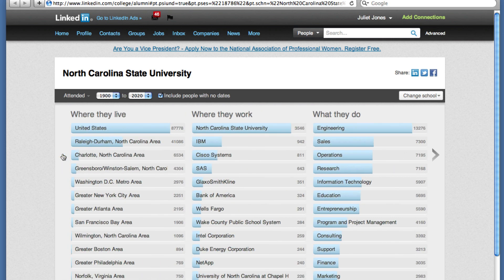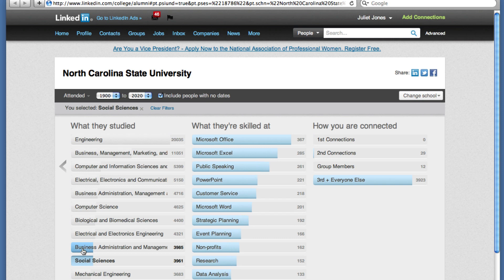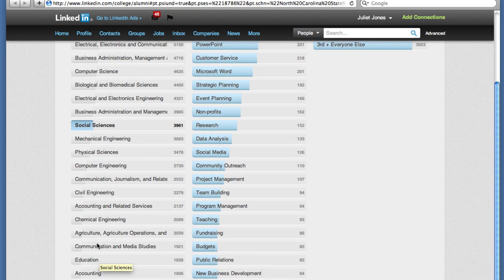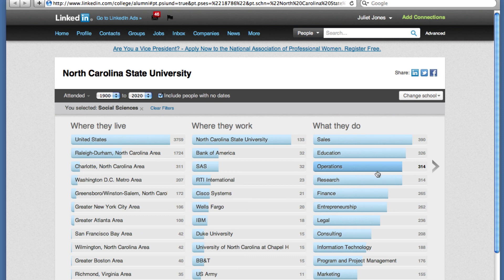First, look at the types of jobs listed for a field of study, exploring those that interest you. Click on what they studied in the fourth column over. You'll see the graph adjust and narrow to graduates of that field — I chose social sciences. Notice that the study choices can be broad, like social sciences, which includes economics and sociology, or it can be very specific, like chemical engineering. You can also start by narrowing results based on the type of job first, like the what they do column, and then the field of study.